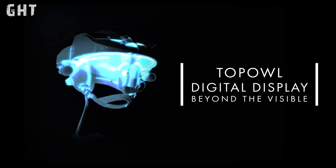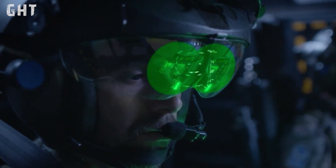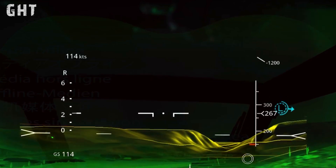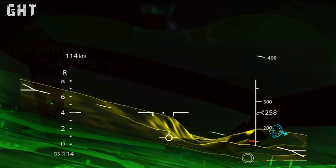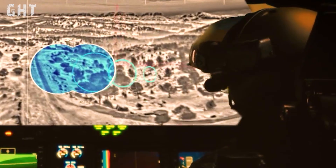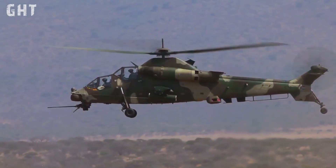Thanks for watching Gunner Heat Tank. We'd love to hear your thoughts on the Rui Valk — what do you think of its design and capabilities? Drop a comment below to share your opinion. If you enjoyed the video, don't forget to like, subscribe, and share it with others who might find it interesting. Stay tuned for more in-depth looks at military technology.